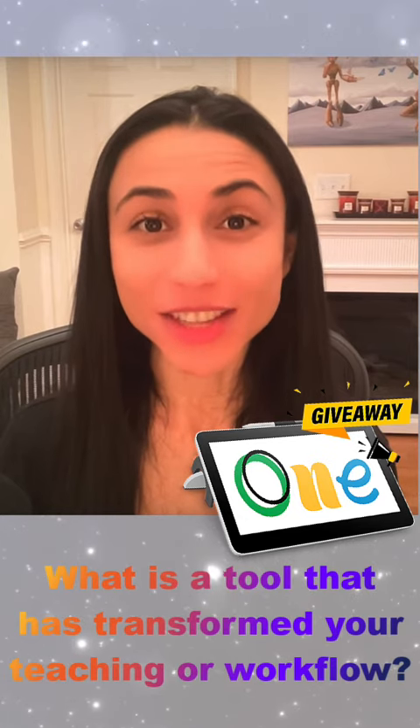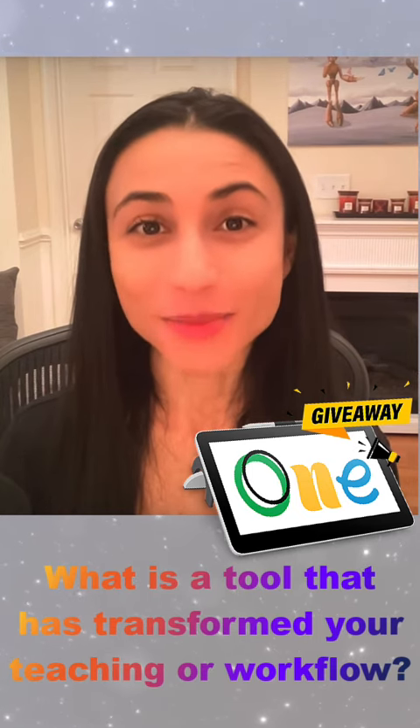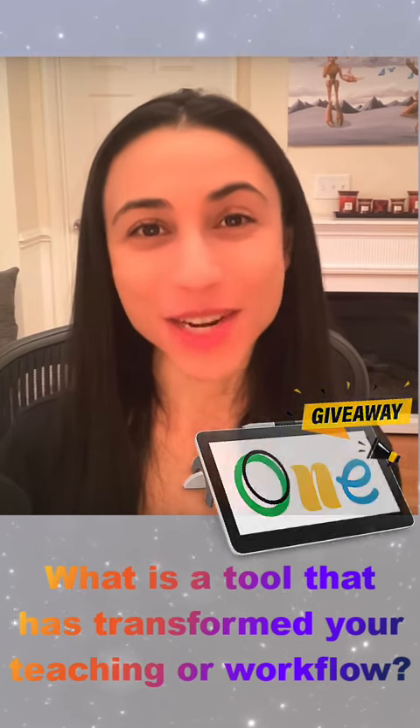To enter, chime in with your answer to this question over on Twitter or X, and make sure that you are following Wacom Edu. I can't wait to see what everyone has to share.